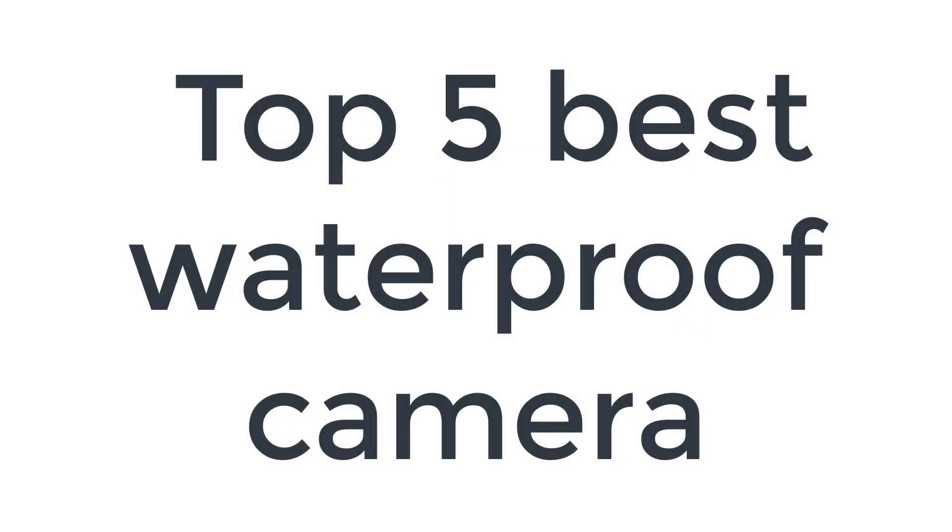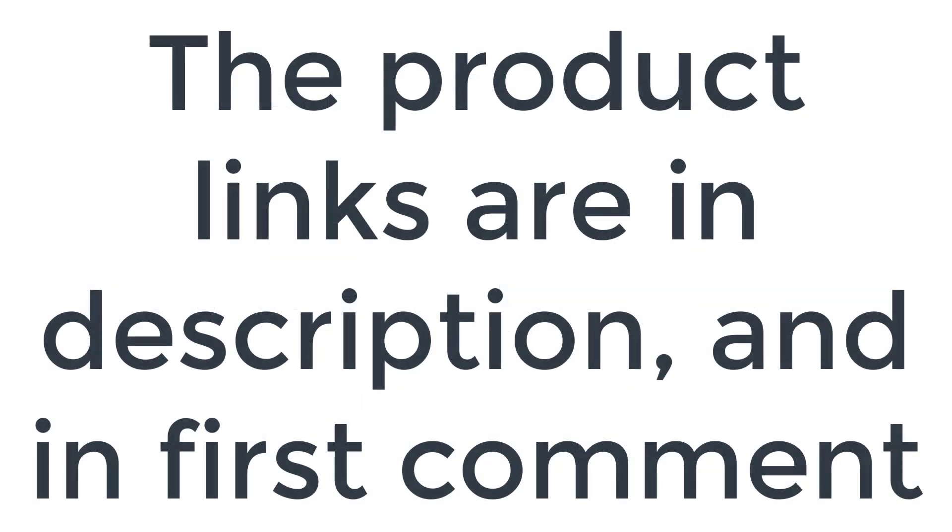Without wasting your time, we are going to share the top 5 best waterproof cameras. The product links are in the description and in the first comment.